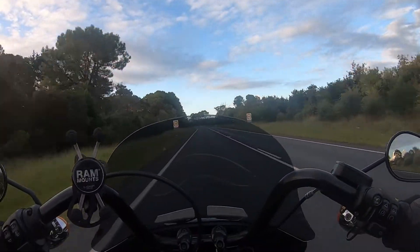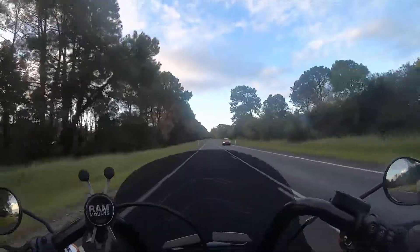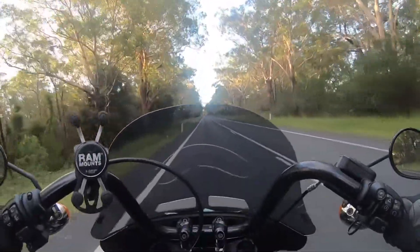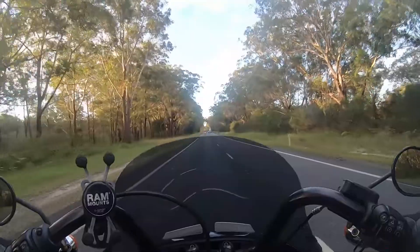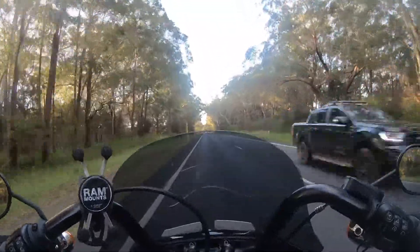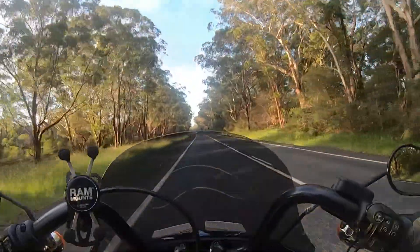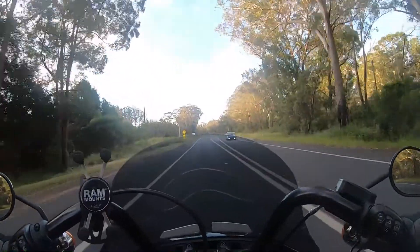We're out in the 100 zone and, honestly, it's really unpleasant. The wind is absolutely jackhammering around my helmet. I think the problem is the wind coming up underneath the fairing — that's got to be the issue. Adequate wind deflection in the lower part of the motorcycle is needed to prevent that vortex of wind rattling around inside the windscreen. At 100 km/h the wind is definitely banging around my helmet — it's not perfect at all.